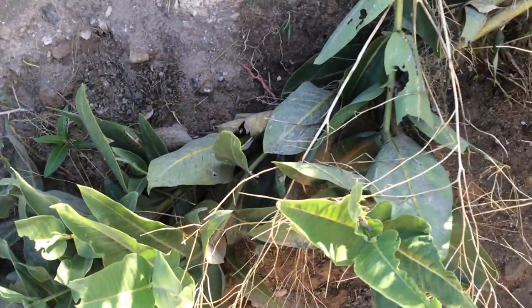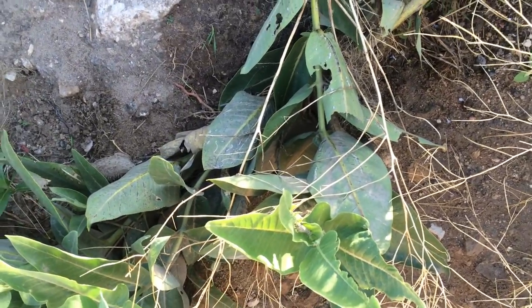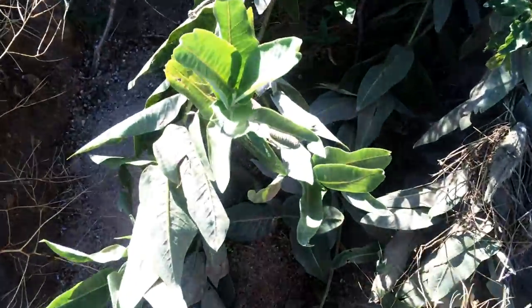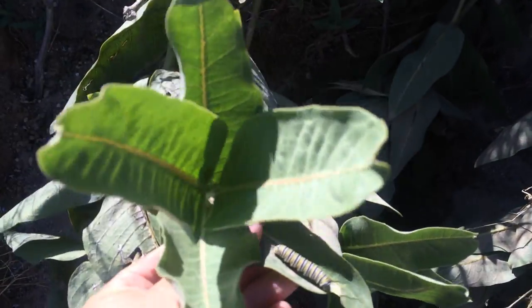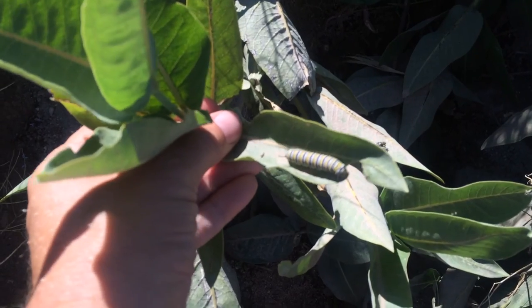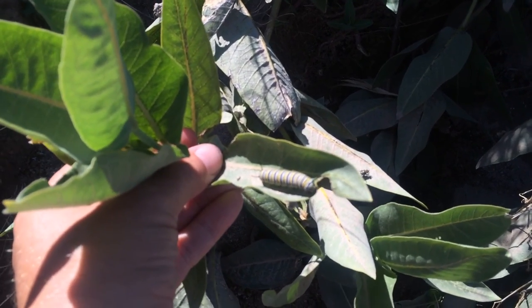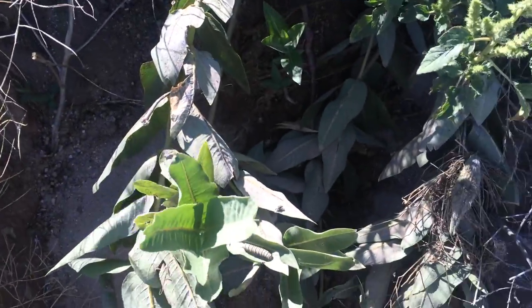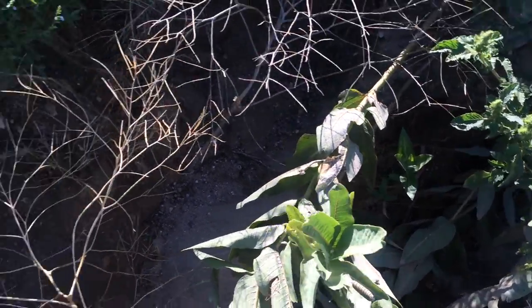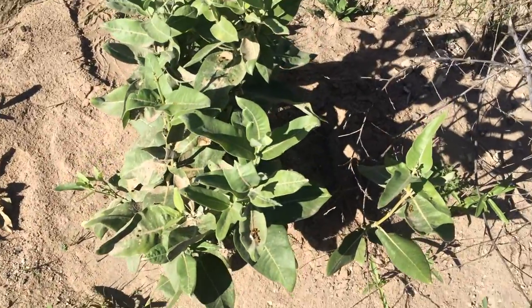I know Paul Ciarabini does a ton of videos on finding milkweeds and monarchs throughout the U.S. — I'm not trying to rip off his idea. I just want to demonstrate that here where there's more humidity, whether it be Showy Milkweed Asclepias speciosa or Common Milkweed Asclepias syriaca, the task of finding the caterpillars is a lot easier than it is in Utah, probably because of the increase in humidity and healthier milkweed. Thanks.